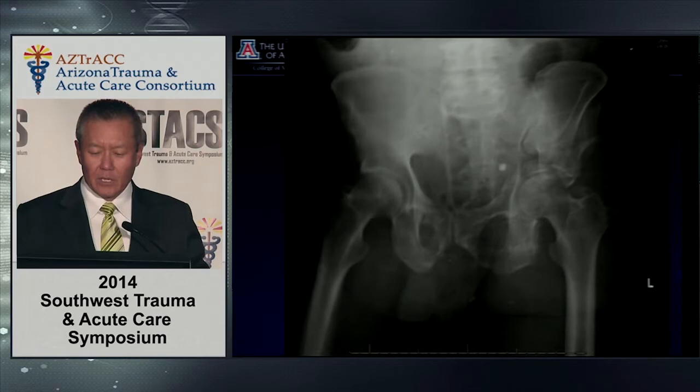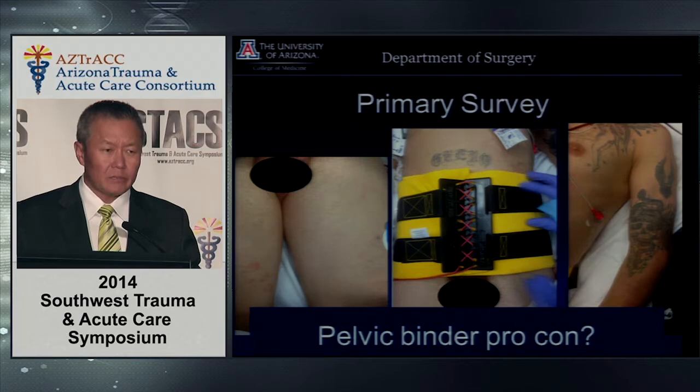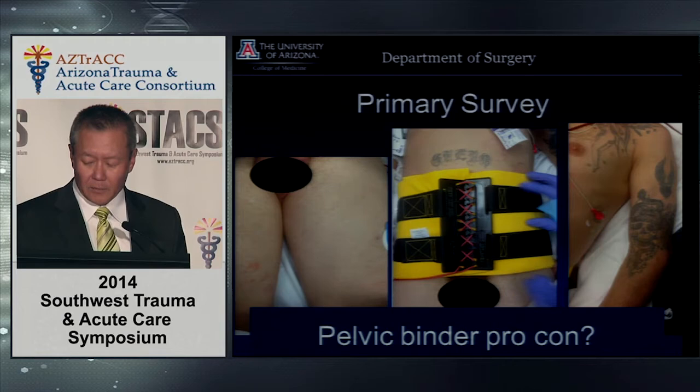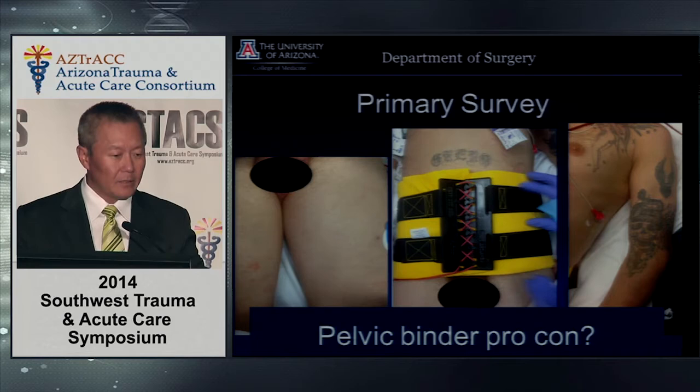For those not used to seeing the films, something's just not right. On the primary survey, the picture on the left shows an unusual hematoma in his thigh. The femur feels okay but he's got a big hematoma in his thigh and a binder on. The picture also shows a broken humerus in fairly good position. First question: pelvic binder — pro and con. The question is: A, of course.